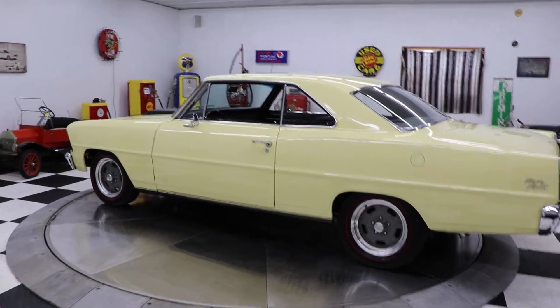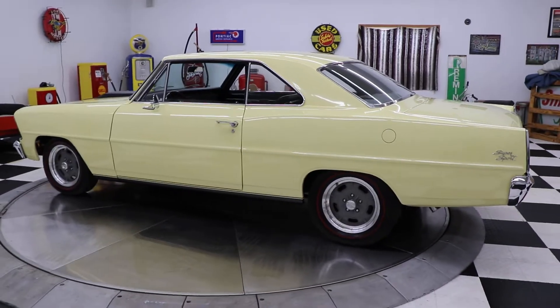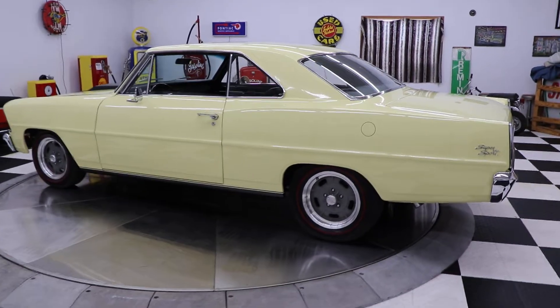Hello and good day to everybody. This is Travis filling in here for Adam today at Kenyans Auto, and I have a beautiful 1967 Chevy Nova Super Sport to show you.